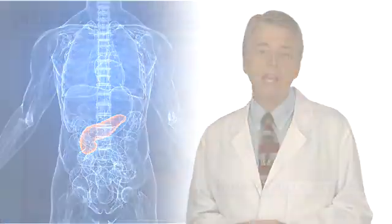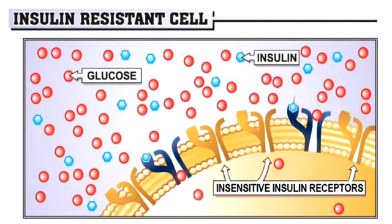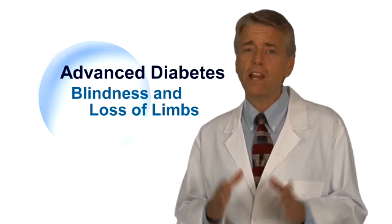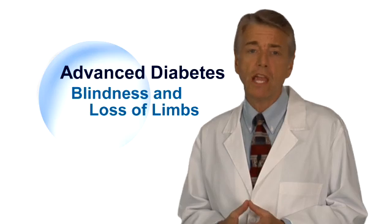pills, patches or pumps — insulin resistance is causing your cells to become more and more resistant to processing the insulin that they do receive. This lack of sensitivity in your cells to insulin is what can dramatically accelerate the complications of your diabetes.